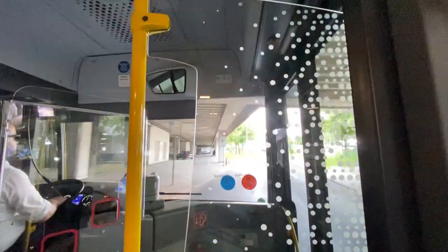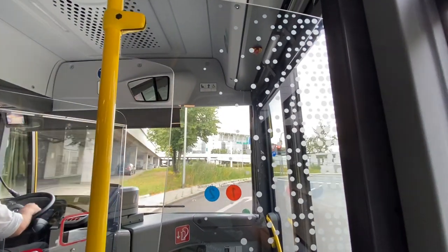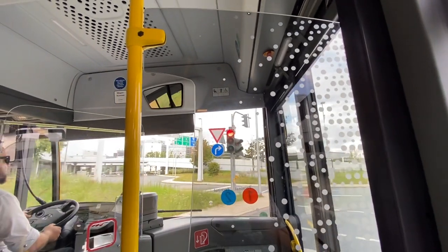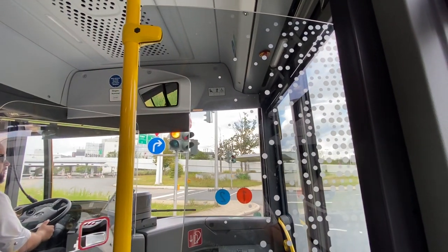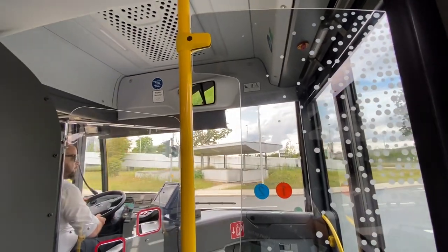There are luggage racks here on the bus if you have lots of luggage. So if you're taking a tour and you're told to go to parking lot P36, that's where this goes.